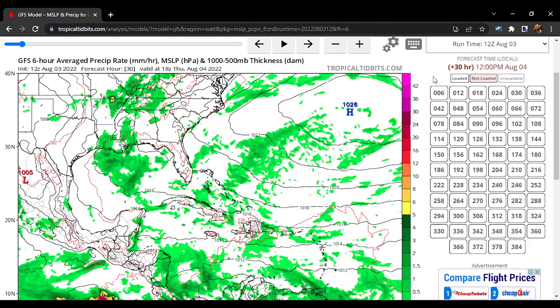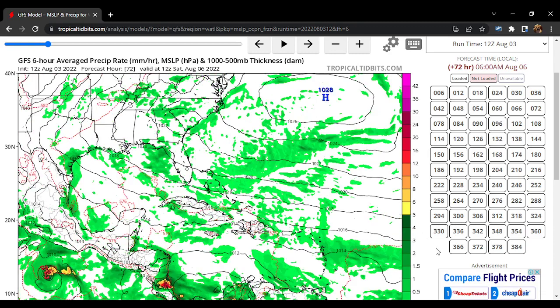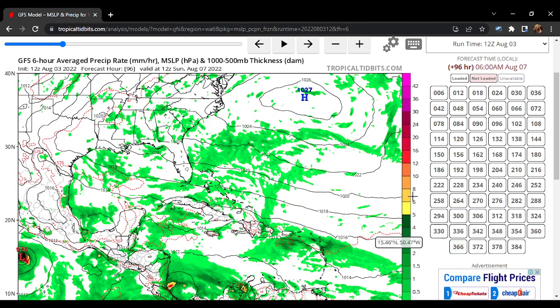As we begin to run the GFS model we can see that areas in the Caribbean get fairly moist. Those are just tropical waves crossing over the eastern Caribbean into the western Caribbean and then eventually moving into portions of the eastern Pacific, then developing or not — but that's not our main focus. Continuing to run the model, we notice that around 96 hours we see a very interesting tropical wave down in the southwestern Caribbean.